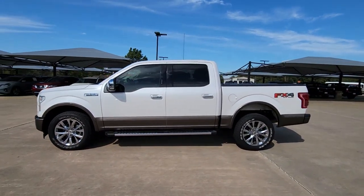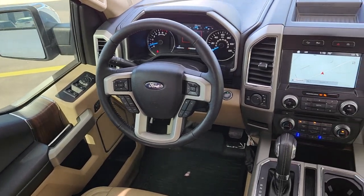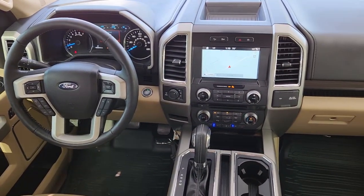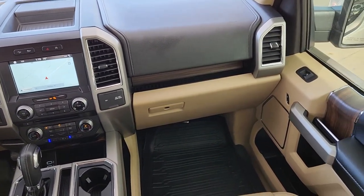Navigation system, keyless entry, chrome wheels, power passenger seat, heated rear seat, 4x4, satellite radio, remote engine start, fog lamps, Bluetooth connection.